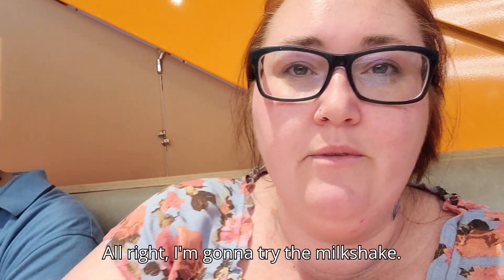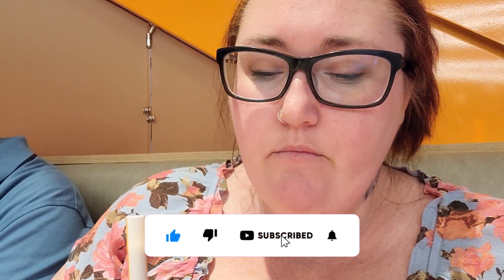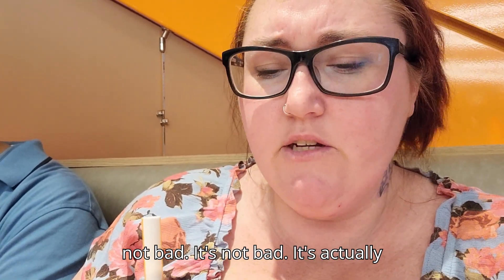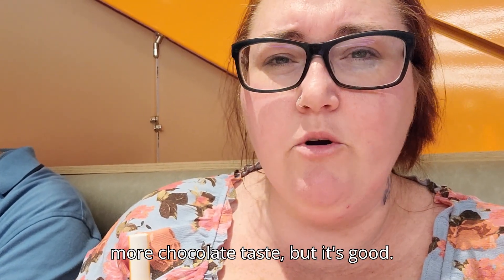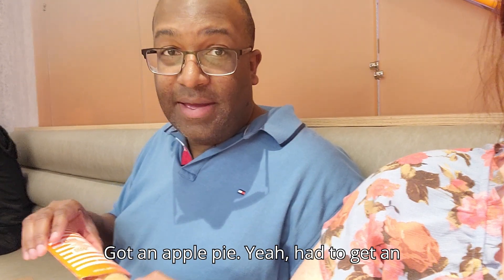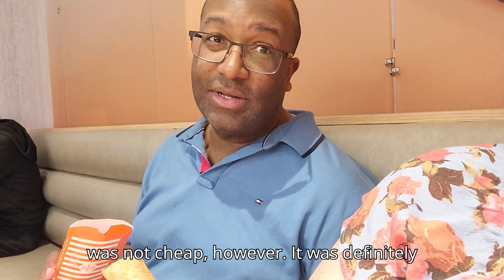I'm going to try the milkshake. I love chocolate. It's not bad — it's actually really good. It could have a little bit more chocolate taste. And then the last thing — I got an apple pie. Had to get an apple pie. It was definitely not cheap — it was six dollars for one apple pie.